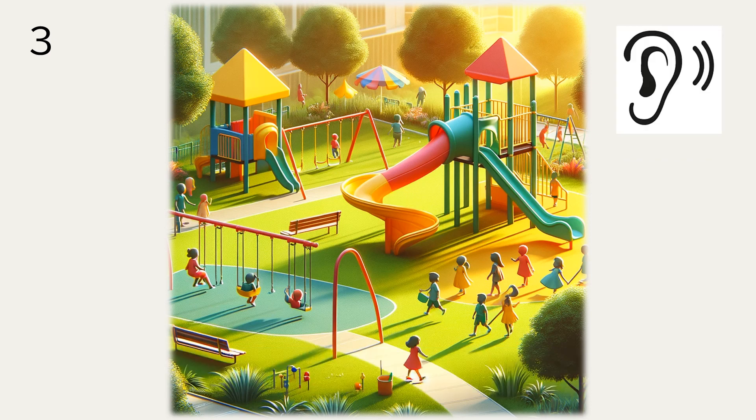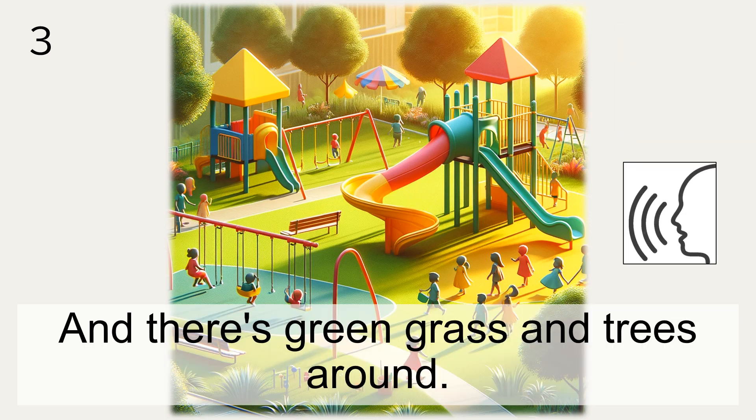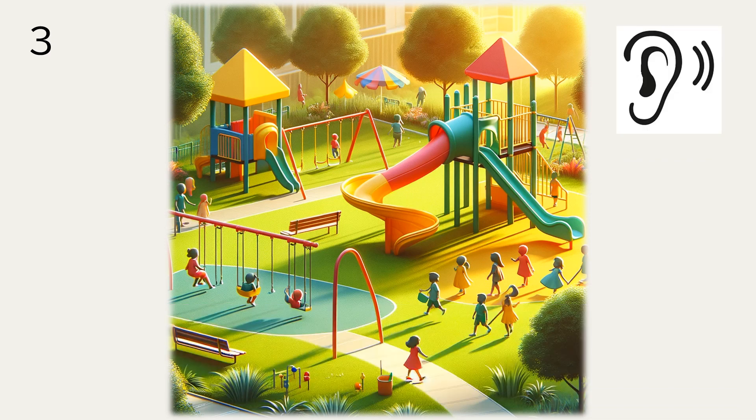And there's green grass and trees around.